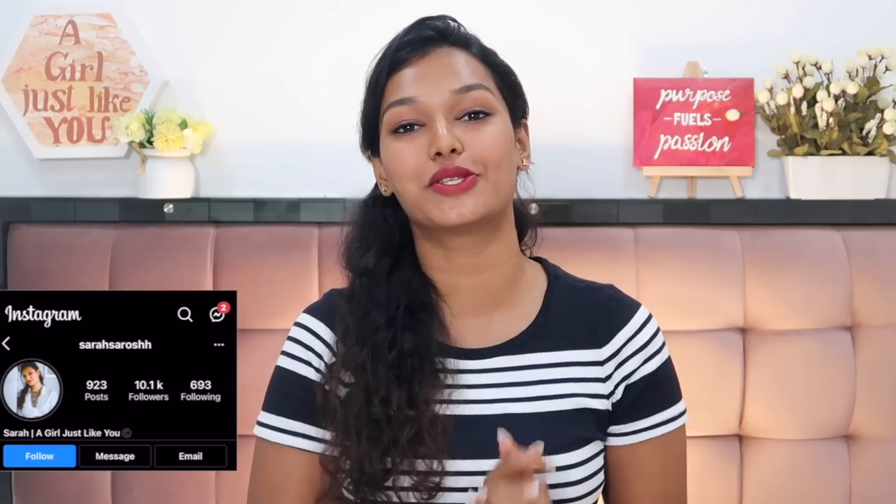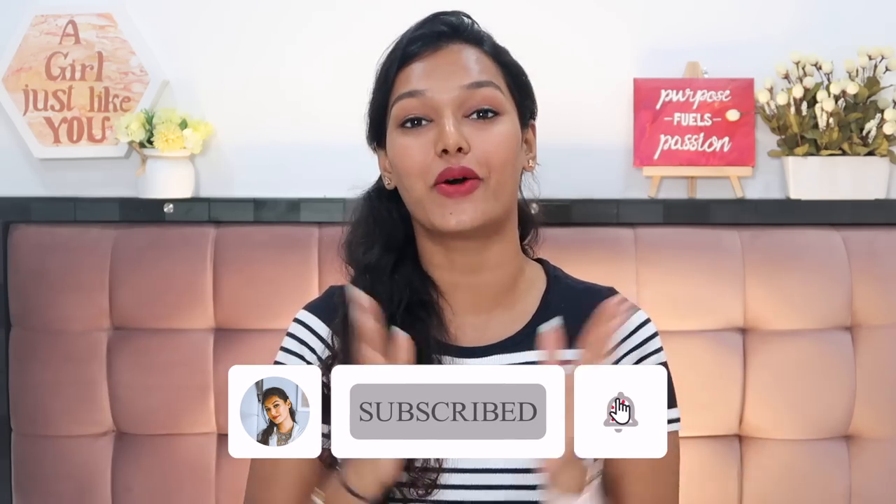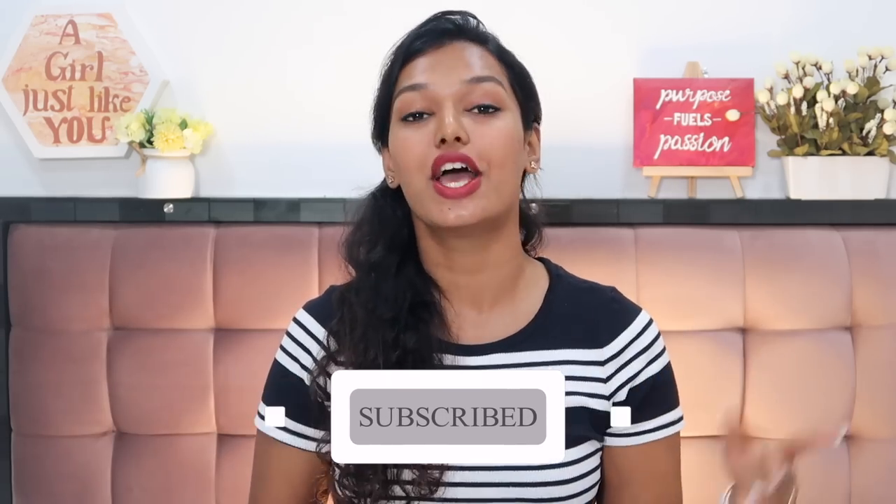If this is your first time on my channel, hi, I'm Sarah. I make honest beauty reviews, relatable makeup content, and fun vlogs. Please hit the subscribe button and join the Sarah Squad, and click the bell icon so you get notified every time I upload. So, a serum is basically a skincare product used after you cleanse your face.